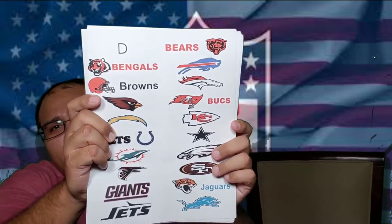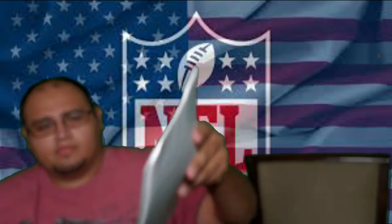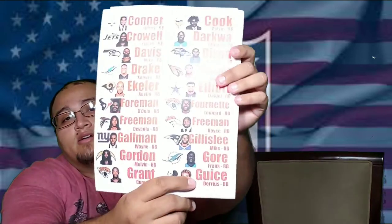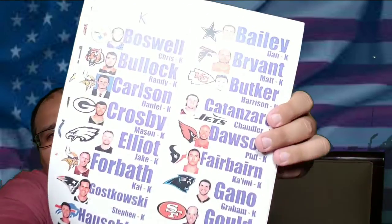Here's what their labels look like. You have defensive players and defensive teams — it comes with some extra ones so you can use those to fill in players that aren't as popular. Here are the running backs — these are all sticky labels, you just peel them off and put them on the board. They're all color coded: running backs are in red, kickers are in purple, and quarterbacks are in blue.